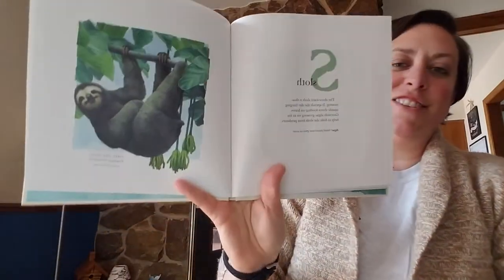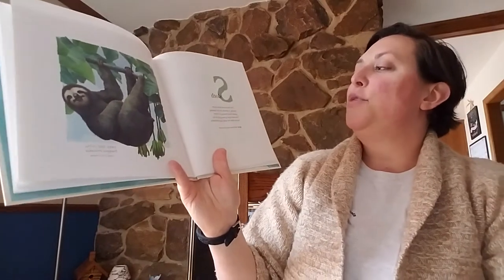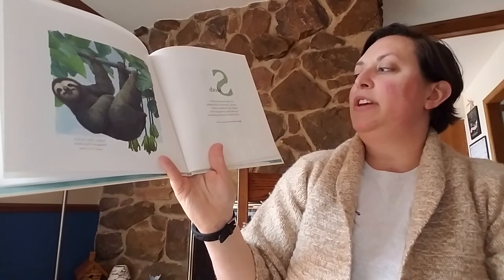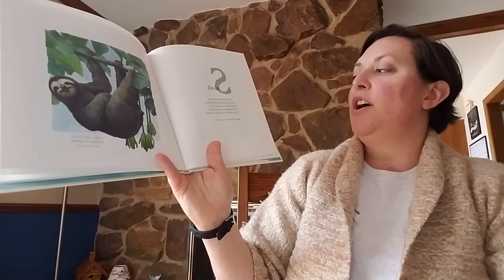S. Sloth. Oh, my son loves sloths. The three-toed sloth is slow moving. It spends the day hanging upside down feeding on leaves. Greenish algae growing on its fur help to hide the sloth from predators.